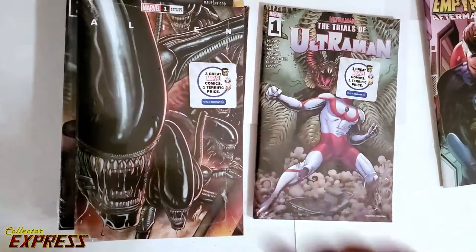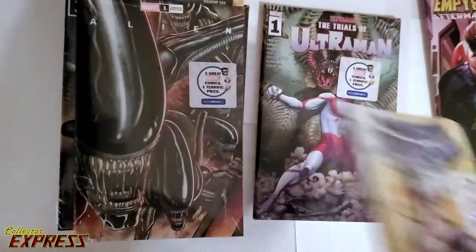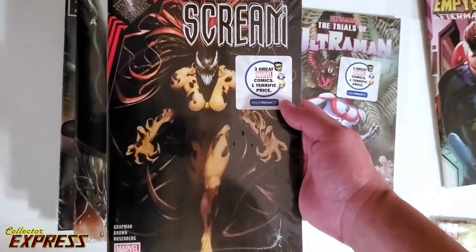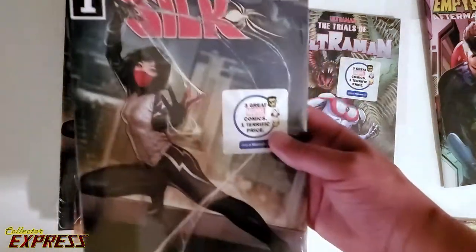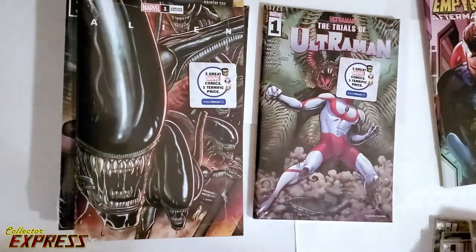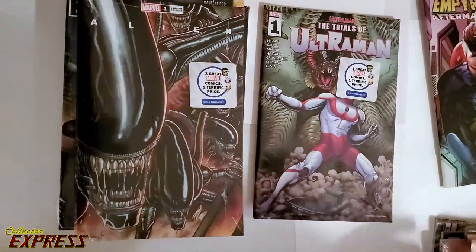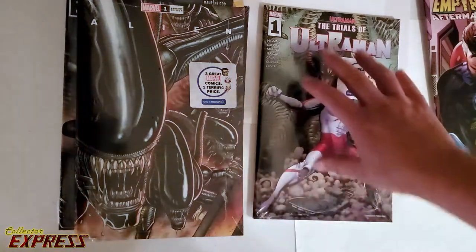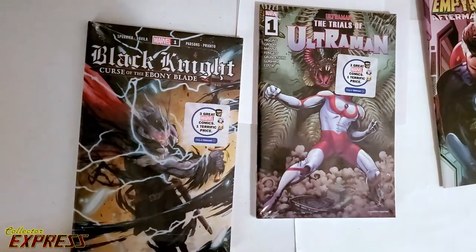So, Star Wars High Republic — there were three. Spider-Man 62 — there were two. Scream, King in Black, number 1 — there were two of those in there. Amazing Spider-Man, King in Black, number 1 — there were two of those. Silk, number 1 — there were two of those. Alien, number 1, and Star Wars High Republic — there were three of each. Trials of Ultraman — there was only one. And Black Knight, Curse the Ebony Blade — there was only one.